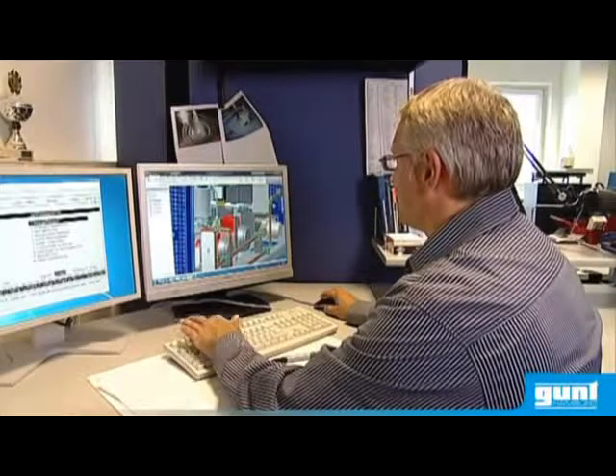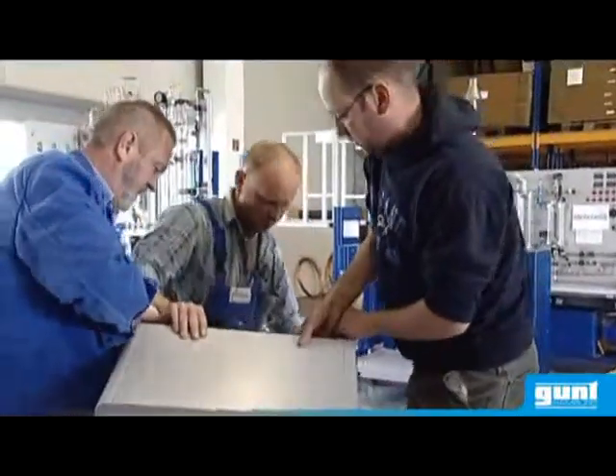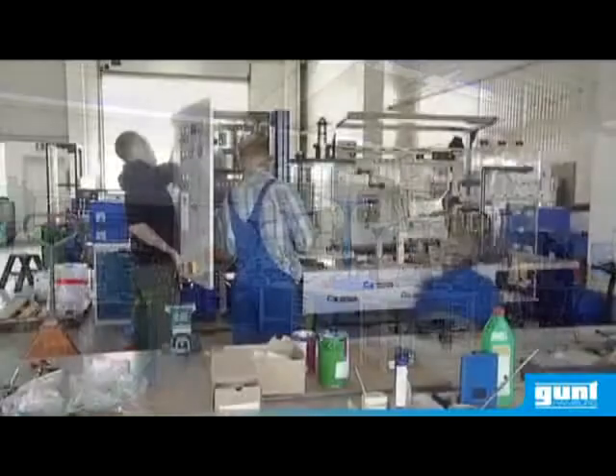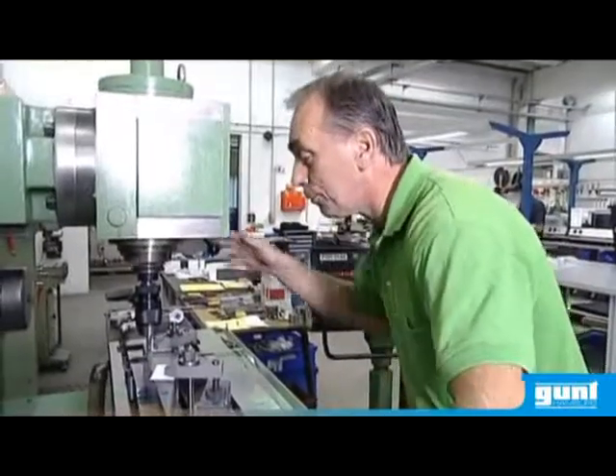The staff are the key to our performance. Gunth has been certified since 1997 according to the DIN ISO 9001 Quality Management System. All important processes are subject to this management system.